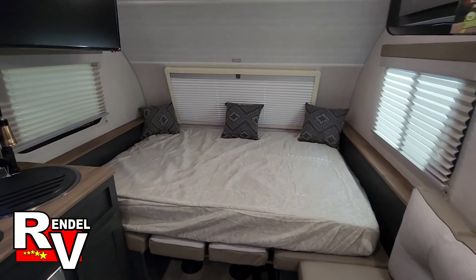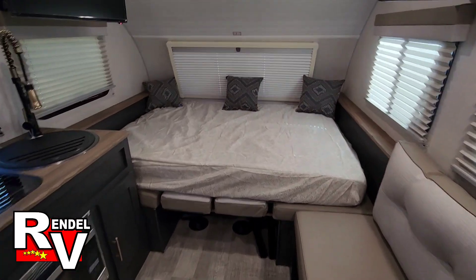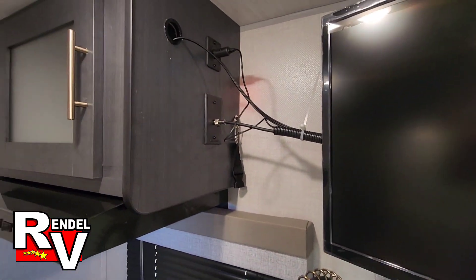So I already have this thing with the bed flipped down here. In a minute I will show you what it looks like with the dinette up. But up front you've got a queen-size bed, TV's already mounted, and that will be a 12-volt TV just in case you're running on battery power.